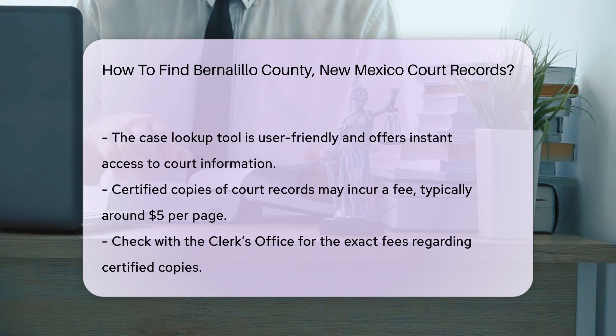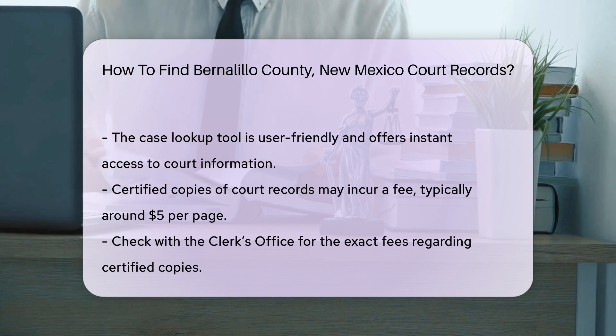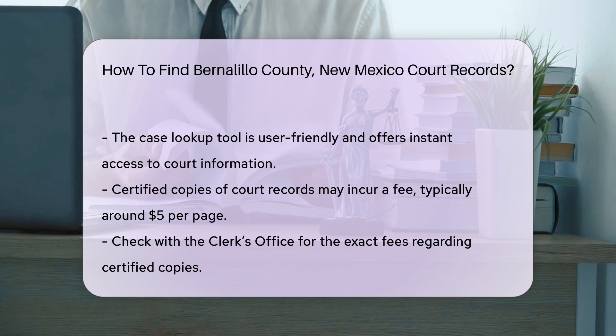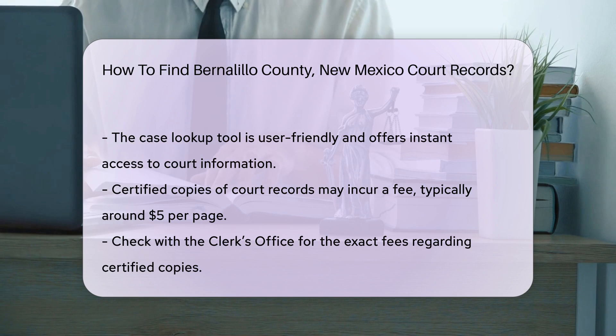For online searches, you can use the New Mexico courts case lookup tool. This tool allows you to search by name, case number, or date of filing. It is user-friendly and provides instant access to information.